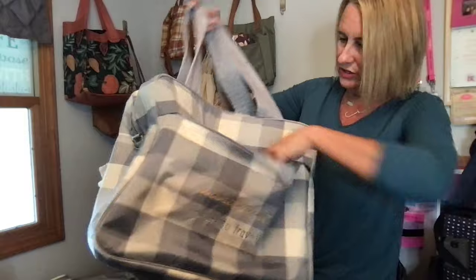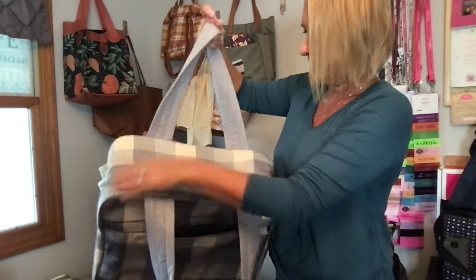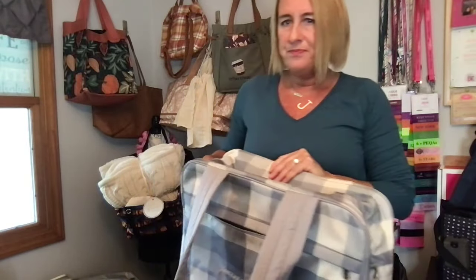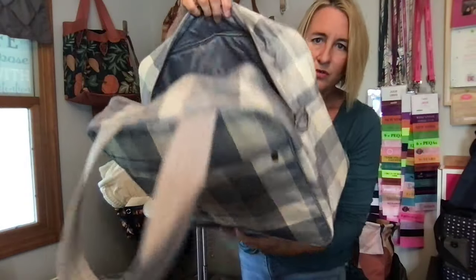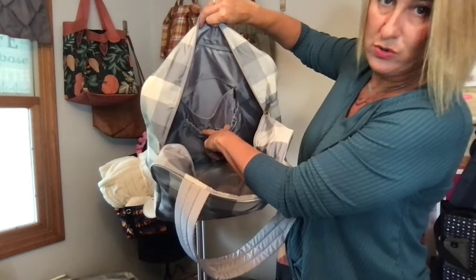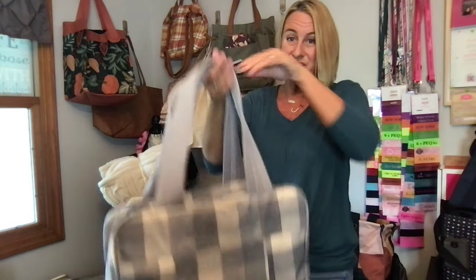There's a zippered pocket in the front for your necessities — whether you need a passport or something you don't want to lose. It has a zipper closure and a nice box shape. The handles are very soft — nice padded, quilted straps, not rough or scratchy. On the inside there's a zippered pocket, two elastic pockets, and two mesh pockets.